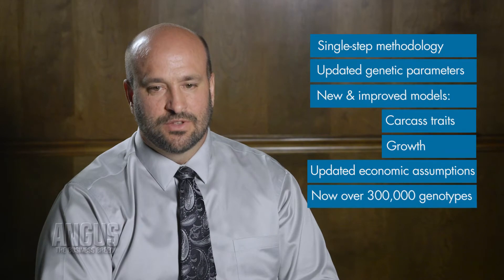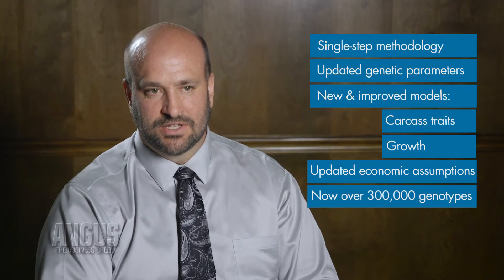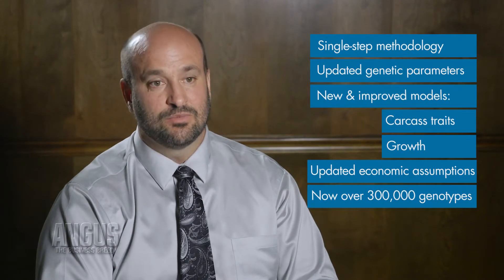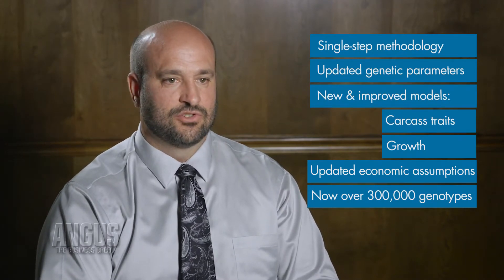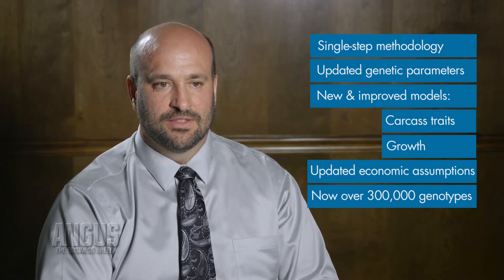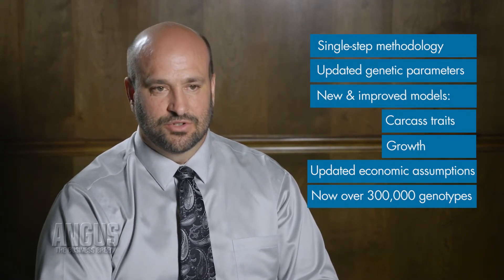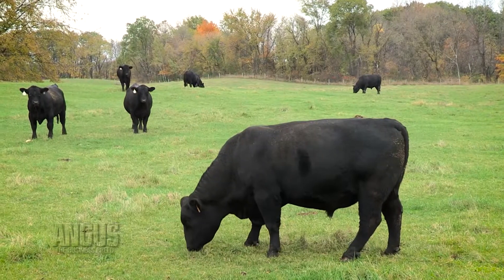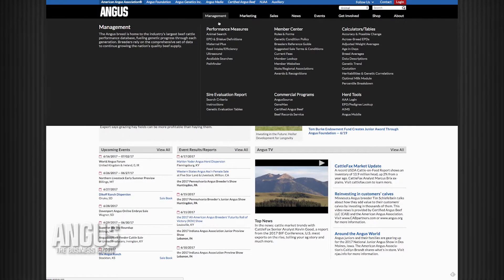Also important is the volume of data going into this evaluation. Our previous calibration was based on just over 100,000 genotypes, and now we're going to have over 300,000 — basically tripling the size of the genotypic database behind the evaluations that producers will see on July 7th. People have expected this for a long time, and they're going to want to see how their animals are ranking on this new system, because it really is a new system.